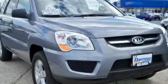This is a 2009 Kia Sportage. Safety, space, and comfort.